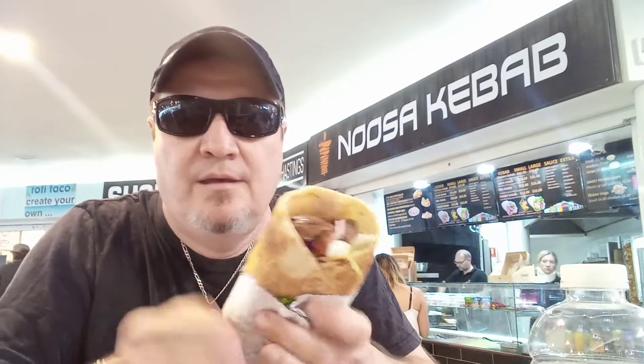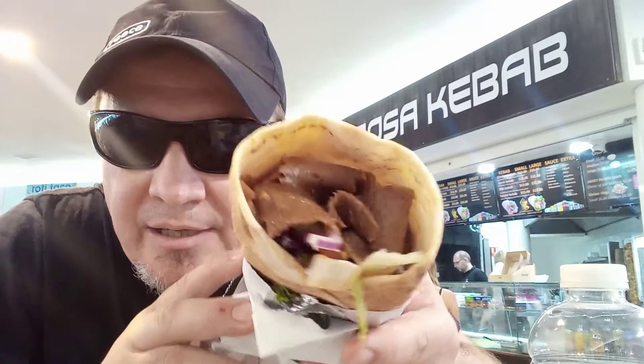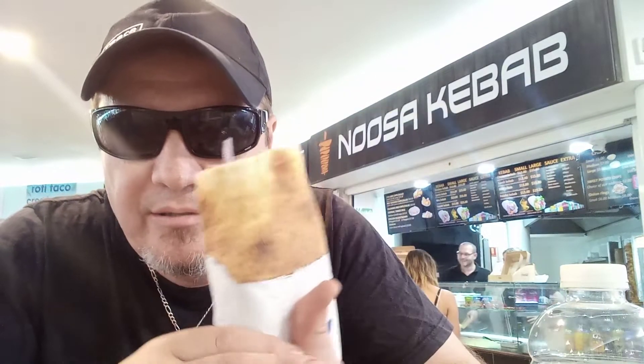Alright, let's open our kebab up and see what it looks like. There you go guys. Look at that nice, beautiful meat in there - lamb in there. Now, these guys don't use beef, they use lamb, so it's like shaved. And then you've got chicken as well. Nicely toasted, nice and brown.